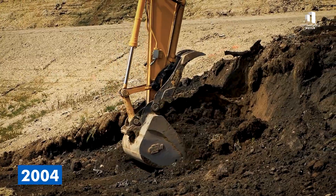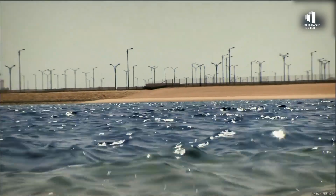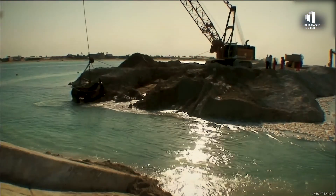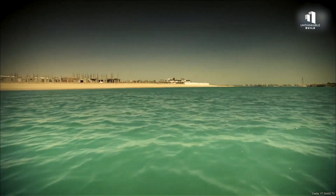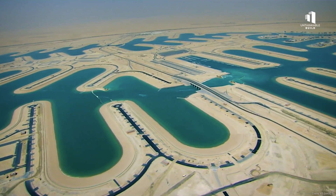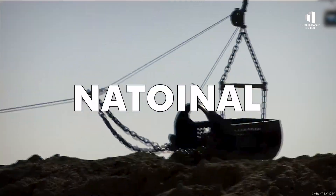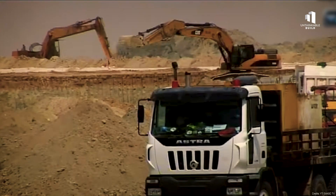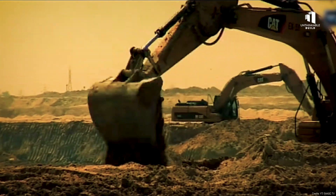It wasn't until the early 2000s that the idea was revived, this time backed by stronger engineering expertise and environmental science. In 2004, a small demonstration canal was built to test whether seawater could circulate inland without pumps. When engineers saw clean, oxygen-rich water reaching 6 kilometers inland, they knew it could work. That success marked a turning point — the government approved full-scale construction, designating Sea City as a national flagship project, a symbol of rebirth and ambition for a country looking toward a post-oil future.